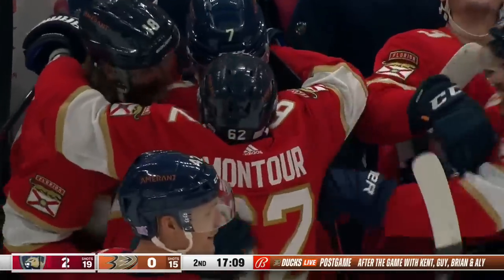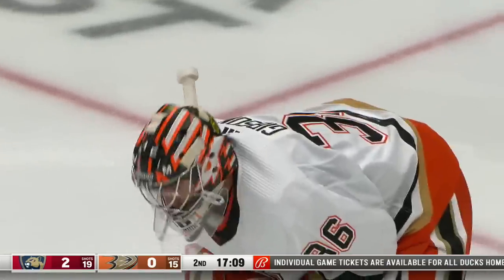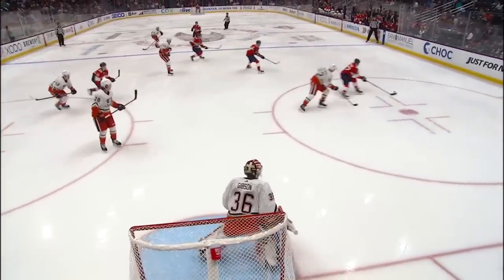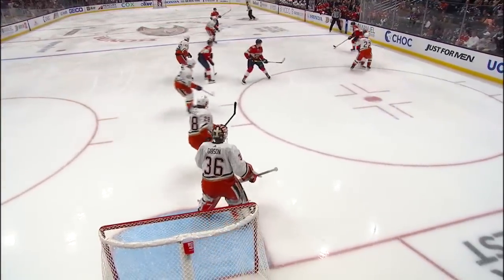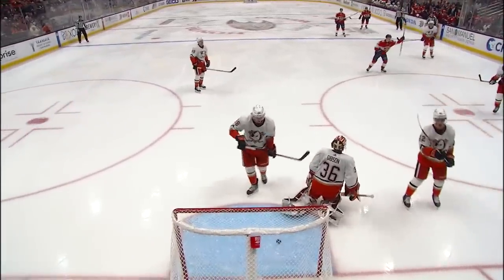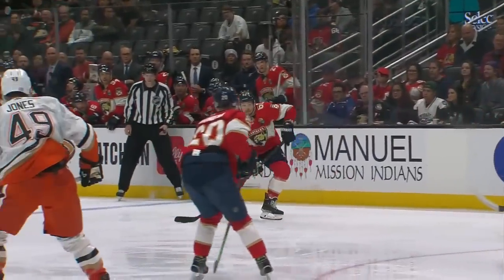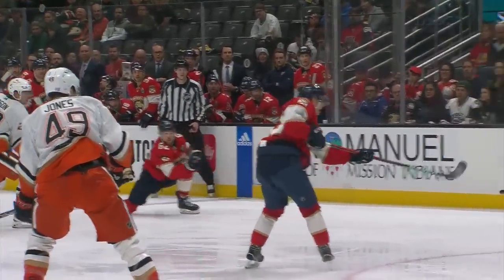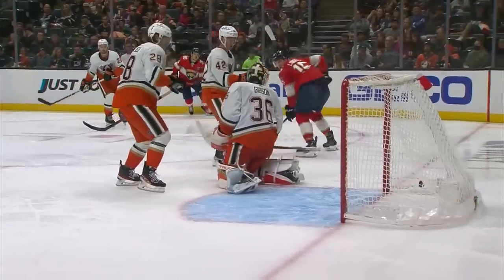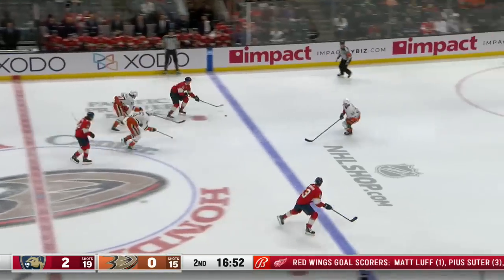I think John Gibson loses sight of this puck. Brandon Montour just kind of pivots near the blue line and throws it at the net. Yeah, I think Lundell's going to unwittingly screen it a little bit. Not only Lundell, but a couple of Anaheim players were in the vicinity as well, and also in the sight line. Paul Maurice is loving what he's seeing.